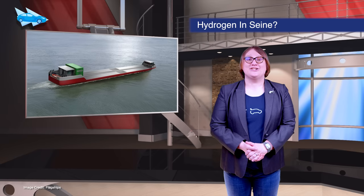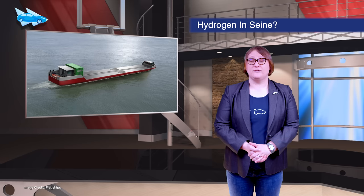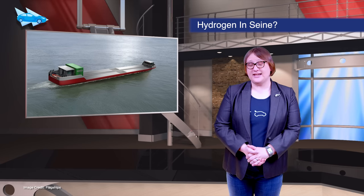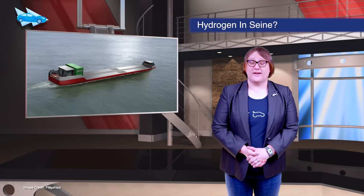European Project Flagships is expected to deploy the world's first hydrogen commercial cargo vessel. Owned by a French inland shipping company, it will begin traveling the Seine in Paris, France, and will be tasked with moving goods along the famous river.